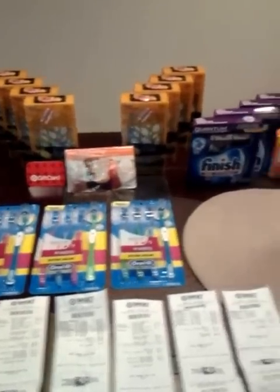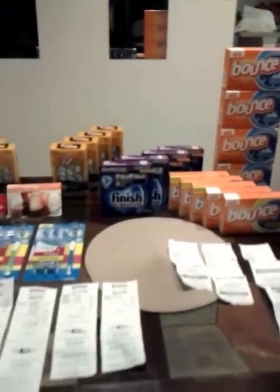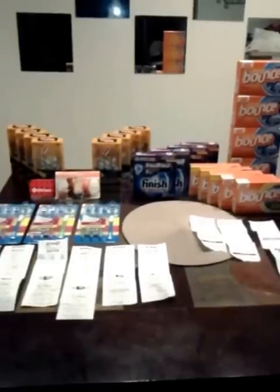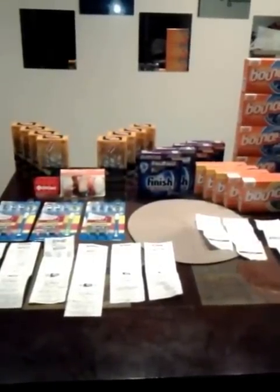So you guys, this is my Target haul and this is my Dollar General haul. I feel pretty doggone proud of myself. This is my coupon haul for today — I hope you're out getting your deals. Tune into the next video, you guys. Be blessed. Bye-bye.